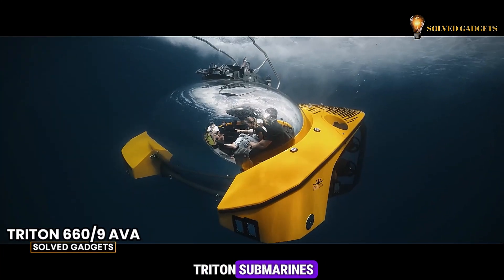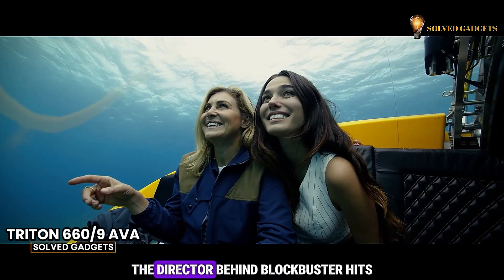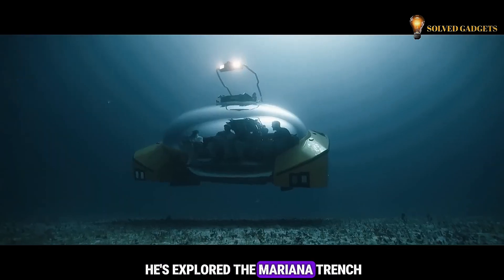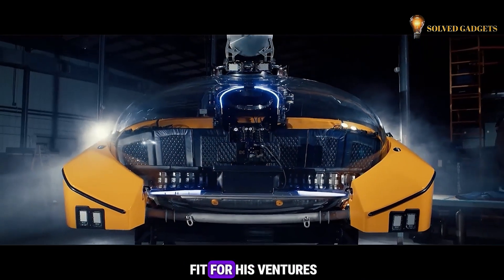Have you heard about Triton Submarines? It's pretty remarkable. Even James Cameron, the director behind blockbuster hits like Terminator and Avatar, has invested in it. He's explored the Mariana Trench, and Triton's submarine technology seems like a perfect fit for his ventures.